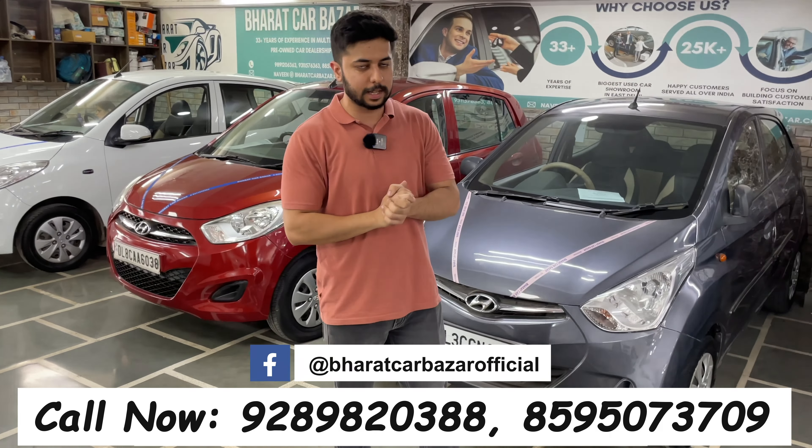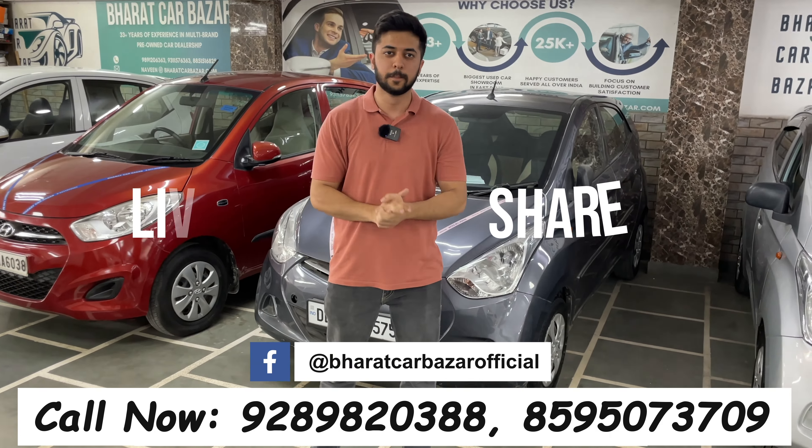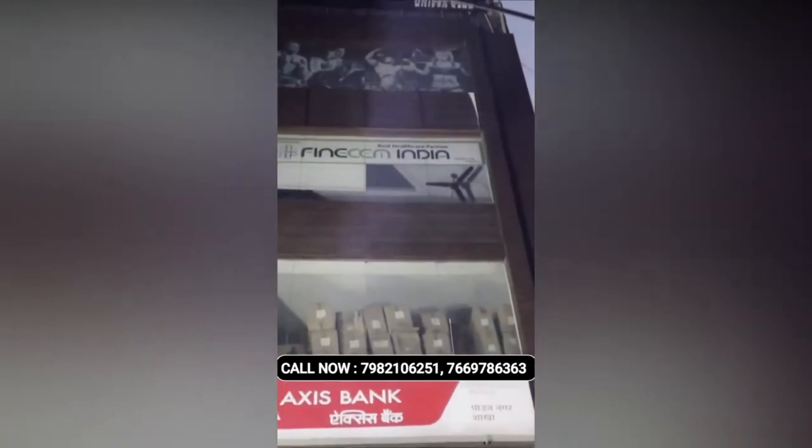This is a UP number car. You can check the proper service record. It's a 77,000 km driven petrol car. I'm asking and offering this car for approximately 625,000 Rs. for this i20.